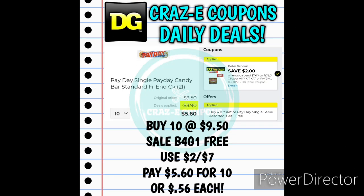Here's just an alternative way that you can do this deal. You can pick up 10 at $9.50 — they are on sale buy four, get one for free. Use the $2 off $7 digital coupon and that's going to leave you paying $5.60 for 10, making those again $0.56 each.